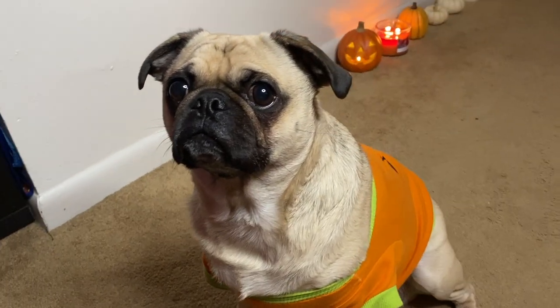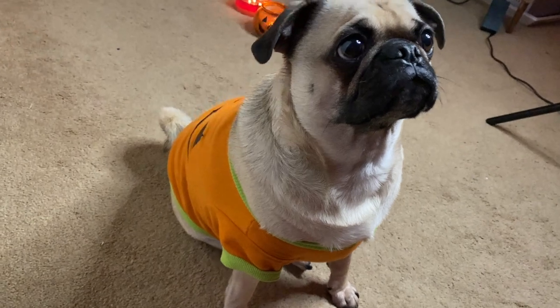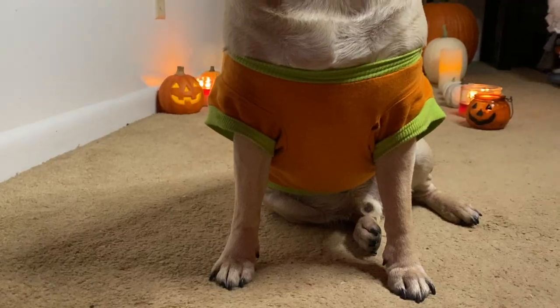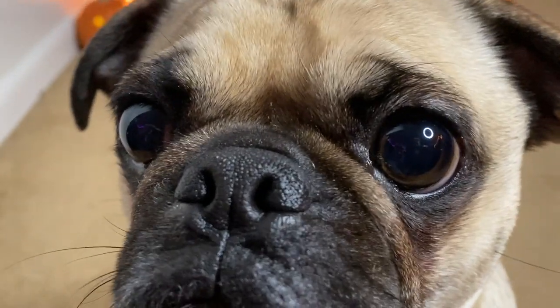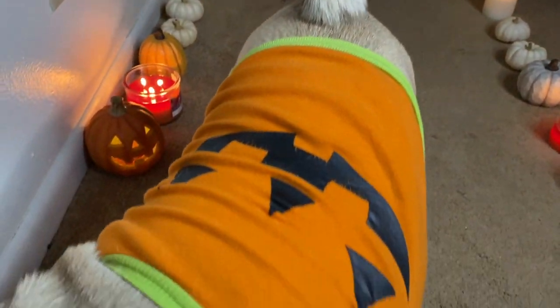An absolute classic for Michael the Pugkin is this jack-o-lantern face t-shirt. Michael can be seen sporting this piece many times in the fall season. Just the look on his face expresses how much he loves this wardrobe staple. Michael the Pug is one happy pugkin indeed. A full graphic jack-o-lantern face tops off this perfect orange pumpkin tee.